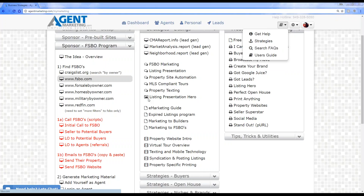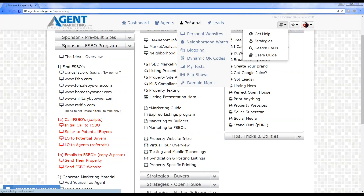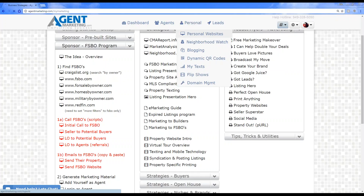For the question about where to get photos to change on the seller leads website: go to iStock.com to find some photos and let us know which one you'd like, or call our support team and they can walk you through it. For the question about the link or embed code to add the seller leads website to Facebook: go to Personal, then Personal Websites, and you'll see the seller leads website. Just copy one of the URLs — there are three different ones to choose from, all the same website, just different URLs — and use that link for your Facebook ads.